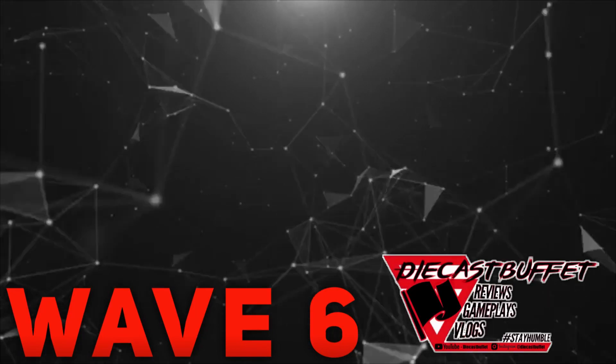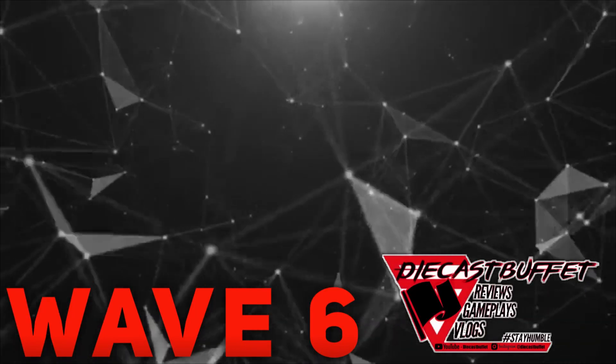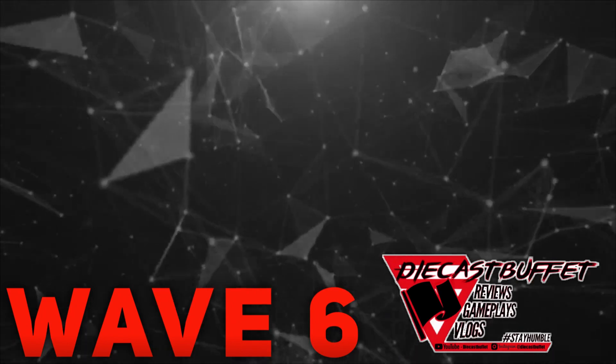Howdy folks, it's DiCastableFight here again, and welcome back to another NASCAR Authentics review. Holy cow guys, Wave 6 is here, and let's get into it.